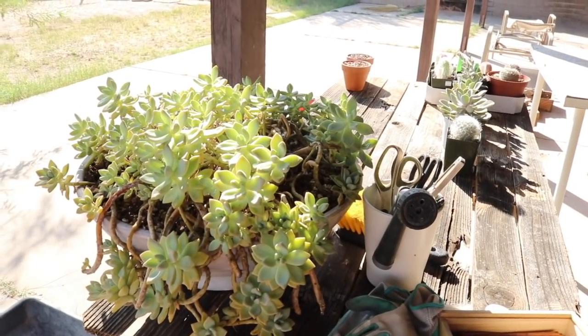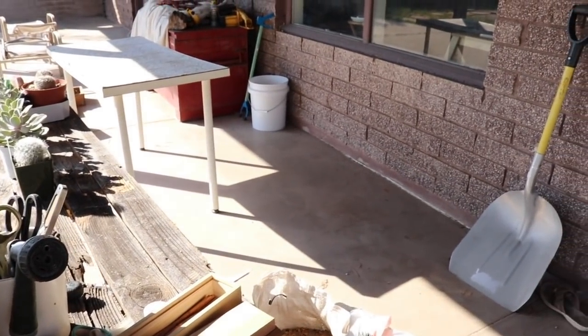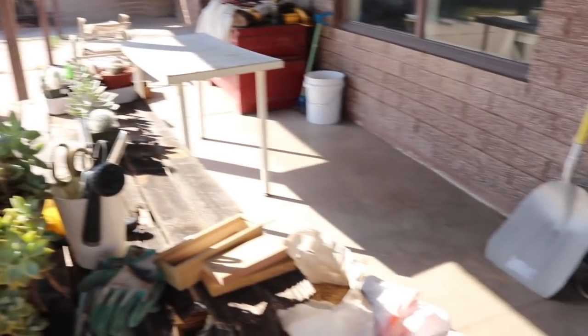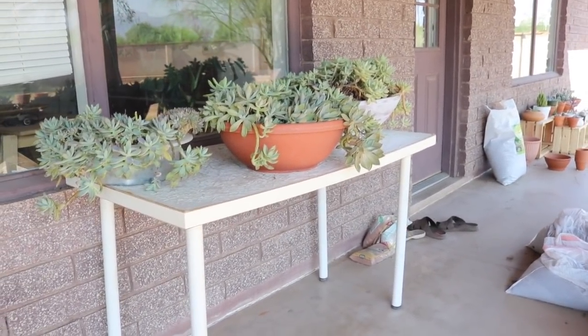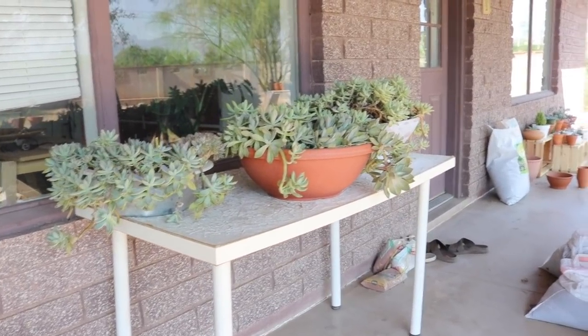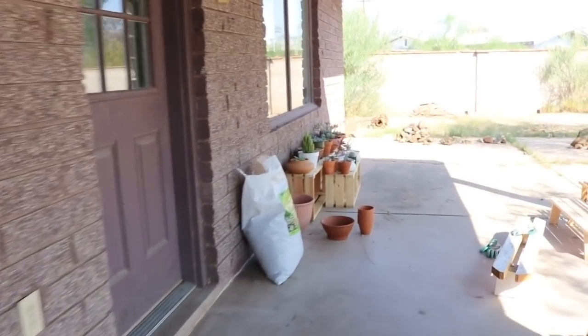I'm just on the patio right now organizing, and I realized my succulents are getting very upset because they're getting too much sun. I'm making space back here to push them closer to the house and get them in more shade — they're just getting cooked. I have these under the covering here but the sun is coming through too much. I'm still sweeping and cleaning and organizing — it's going to be 107 today.